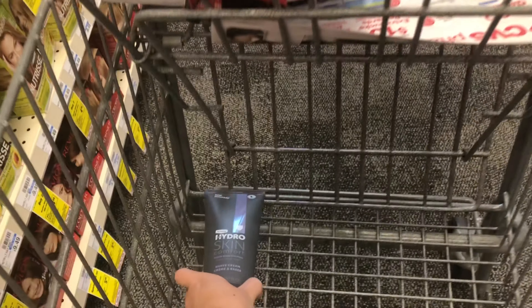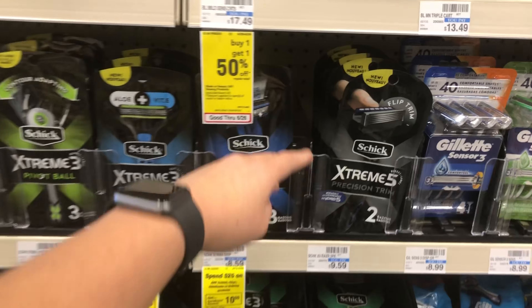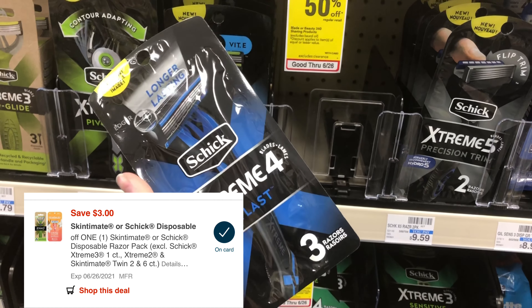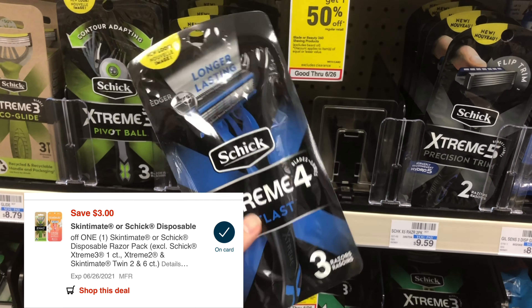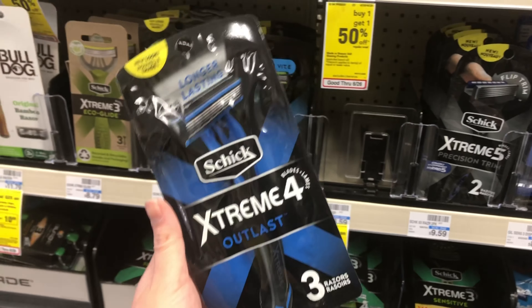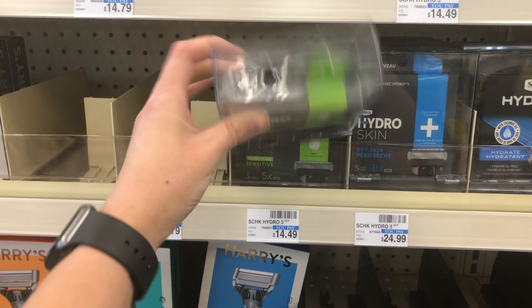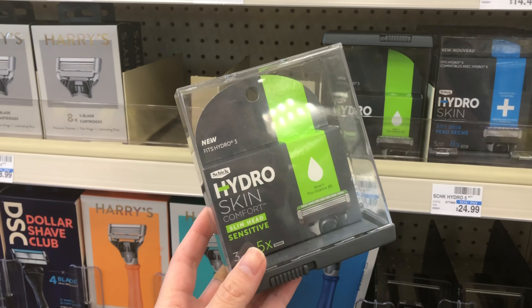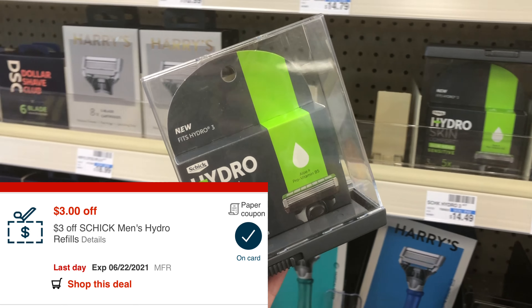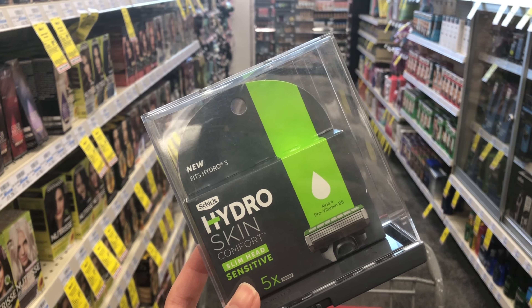I also have a $5 off $30 shaving products CRT. The next item is the Schick Extreme 4 razors priced at $8.59 at my store. With a $3 digital coupon, that comes down to $5.59. After that, I'm picking up the Hydra Skin refills priced at $14.49. I have a $3 off CRT plus a $4 paper or digital coupon, taking off $7 total and leaving me to pay $7.49.